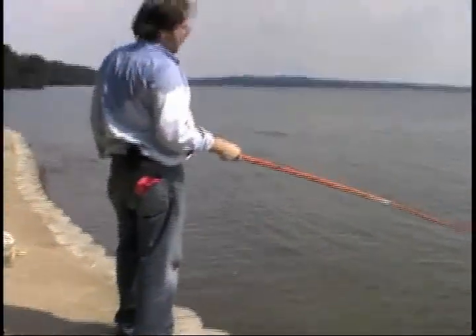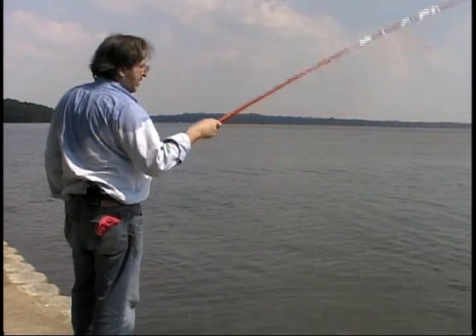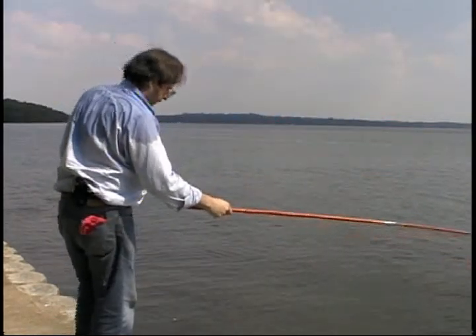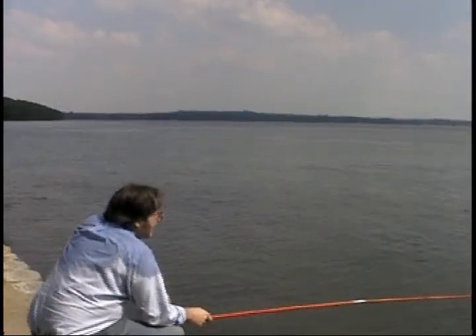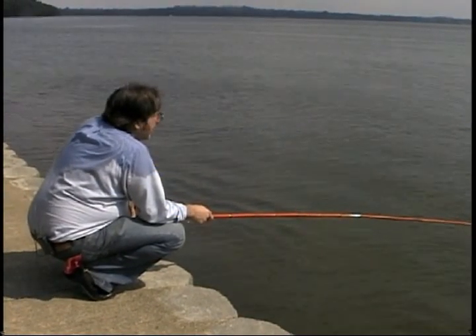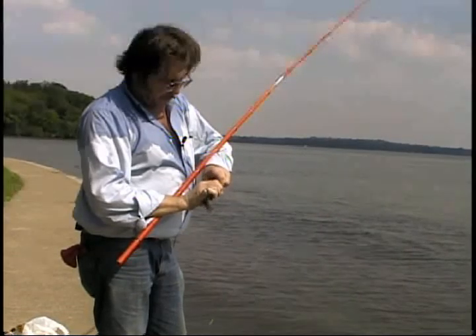We finally found them. We hadn't fished three minutes and done caught three brim. And that's how fast you can do it. This is fun — you can't have no more fun than this right here. Put another cricket on here and I bet I've got another one in just a minute. Takes longer to put the cricket on than it does to catch the brim.